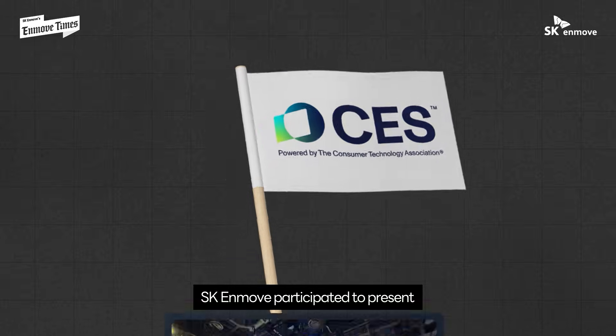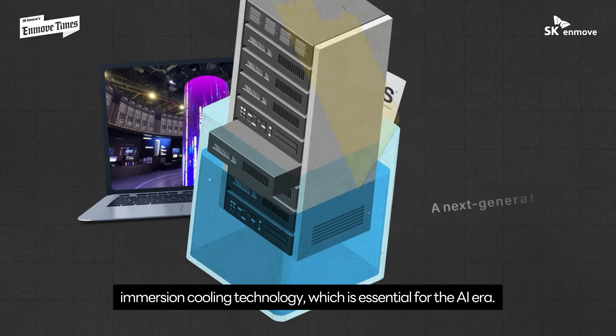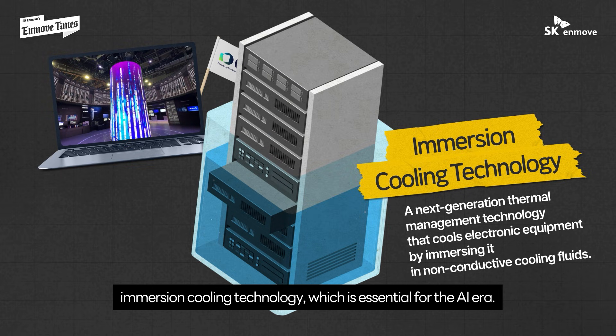SKN MOVE participated to present its next-generation thermal management solution, immersion cooling technology, which is essential for the AI era.